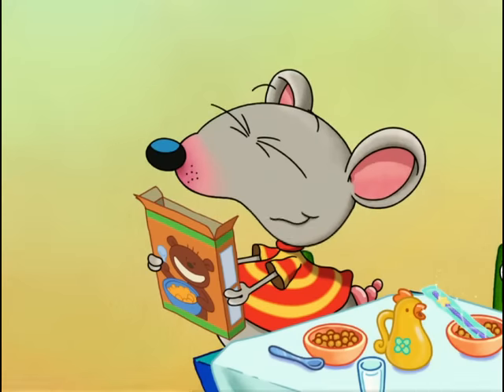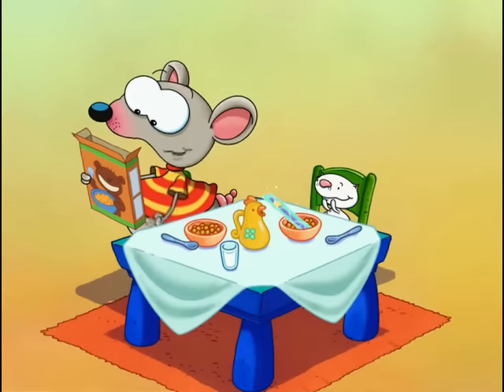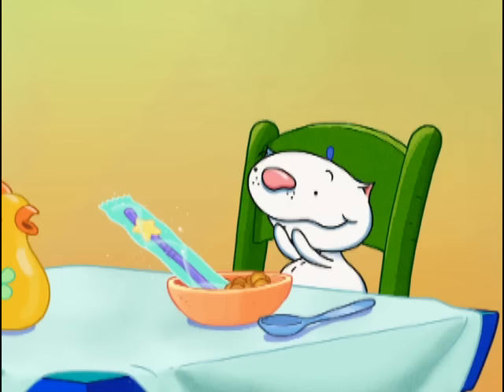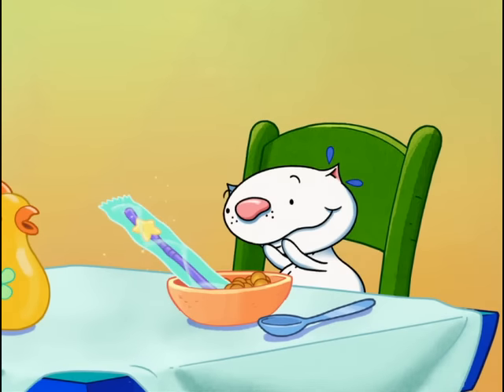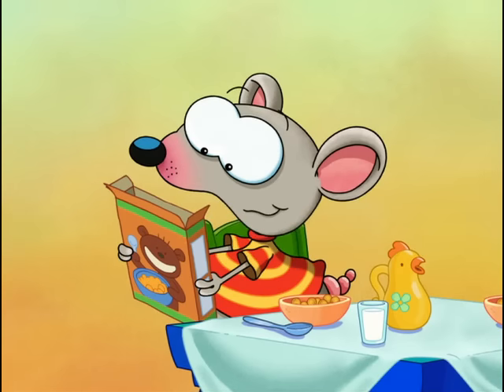Goodie, goodie! Beanoo, listen to this. There's a super-duper magic surprise inside this very cereal box. Wow, I love surprises! And I think cereal box surprises are the best. I wonder what it is. I'll bet it's something fabulous.